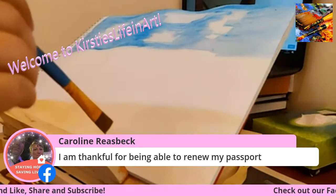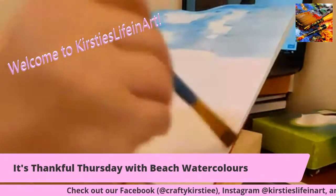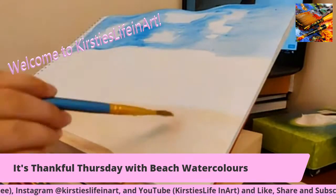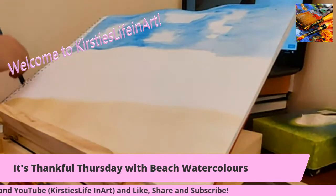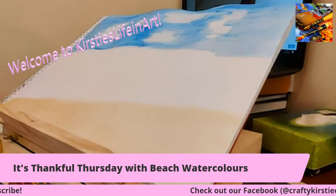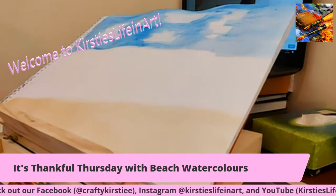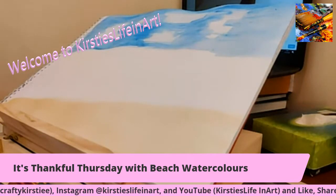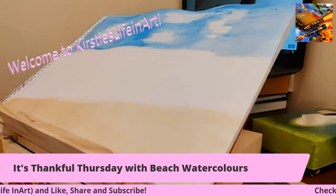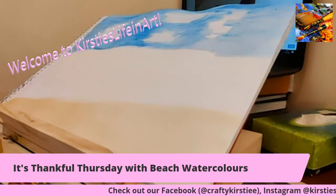I'm thankful for being able to renew my past - lovely, Caroline. So can you see that's where I've mapped out my sand? I'm going to go in with some more blue, but I'm going to make it a turquoisey blue. I'm going to mix the two colours together - like an emerald green in the sea.